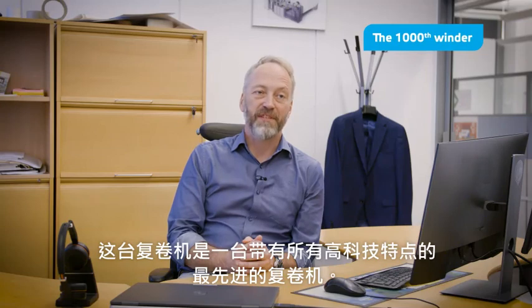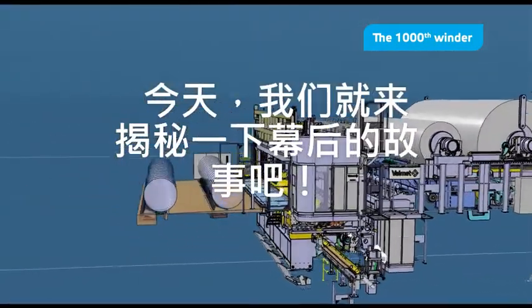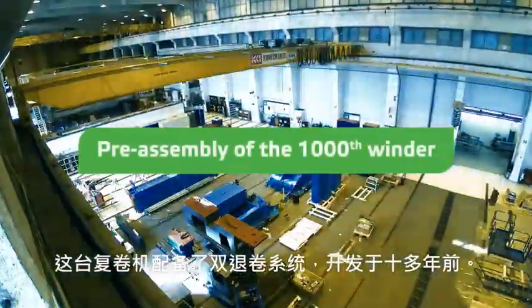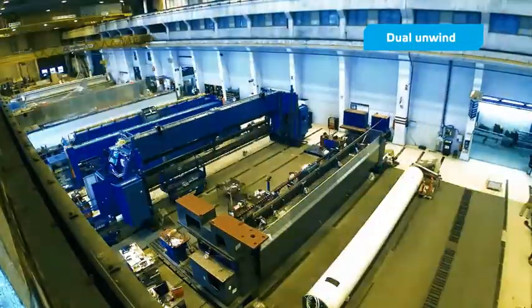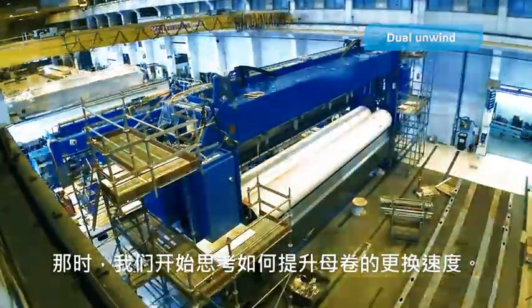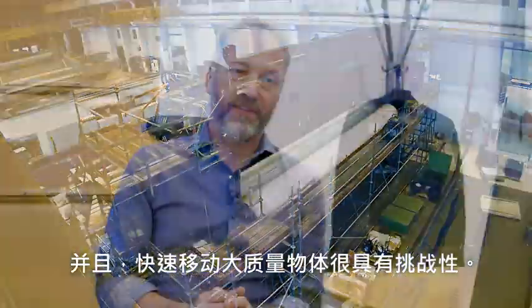This winder is a state-of-the-art pro winder with all the high-tech features. And now we are going to open up a little bit what's behind the scenes. This winder is equipped with a dual-unwind system which we developed some 10 years ago. We started to think how to speed up the parent roll change time, and moving big masses very quickly is very challenging.